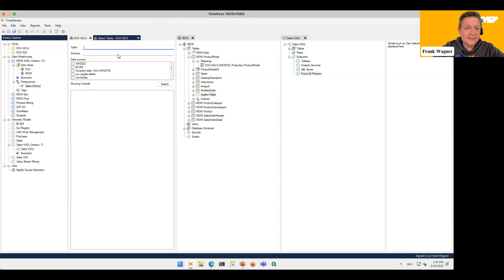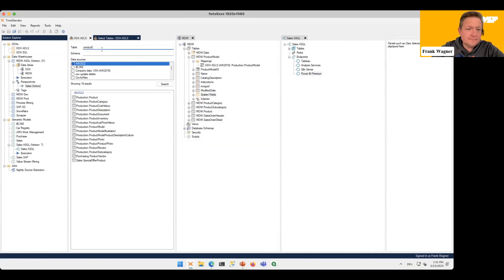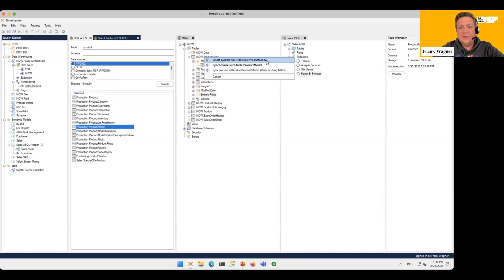Now we want to get new data into the existing table — right now we have just one mapping for AW 2019, so we need to get data from the new source AW 2022 in. We are looking at the product tables. For the Product Model table, to get a new source mapped into an existing table I only need to drag and drop it — we are crossing technology borders for the second time just by doing that.